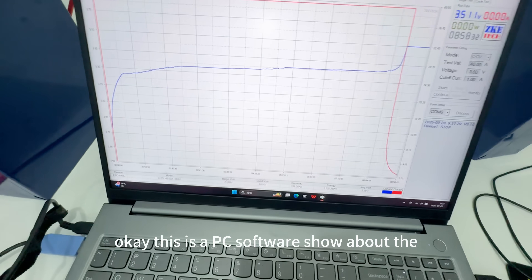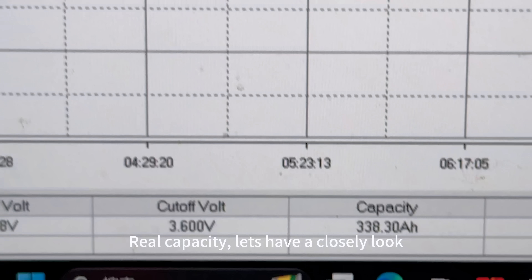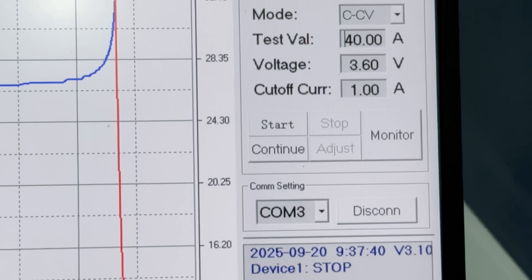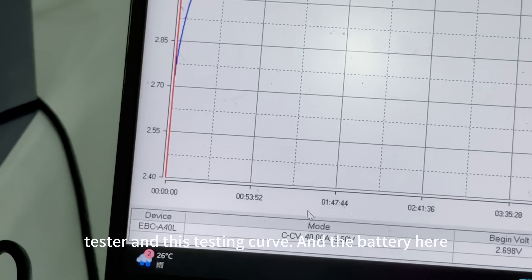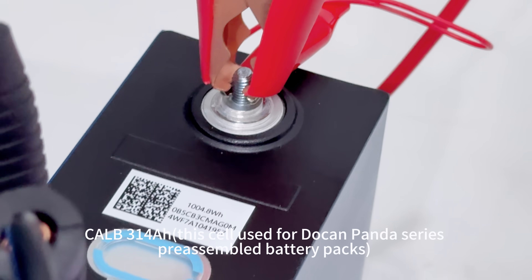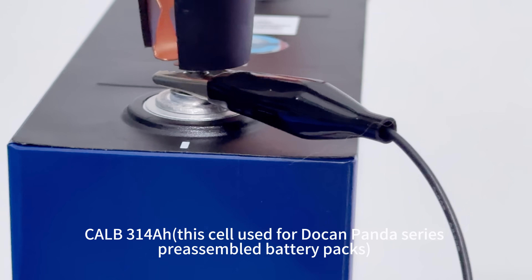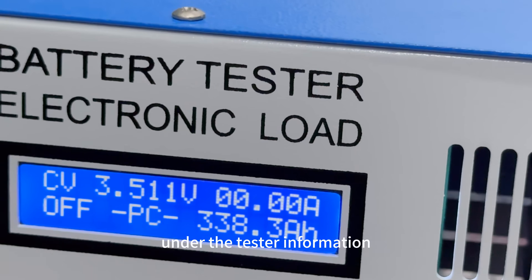Okay, let's see the PC software showing the real capacity. This is my setting for testing on the EBL tester, and this testing curve represents the battery. We see ALB at 314mAh. Some details of the outlooking and the tester information.